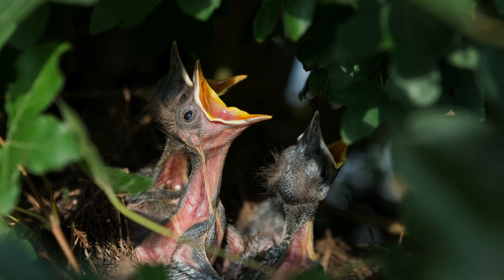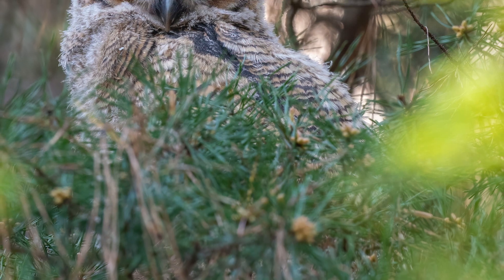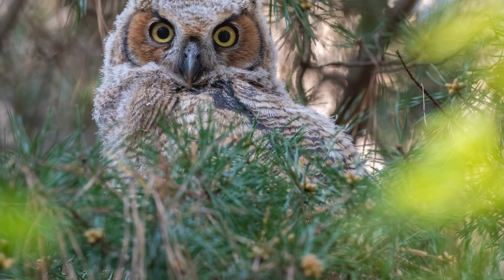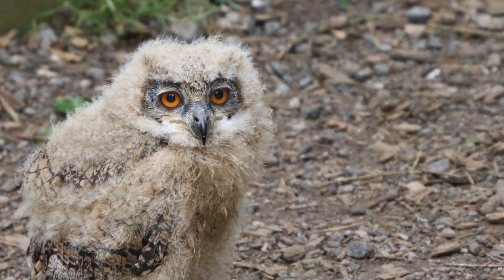Birds, for example, tend to become cuter as they get older and grow into their feathers. Baby birds grow quickly — most leave the nest within two or three months. They go through a few stages of growth before they are ready to strike out on their own.